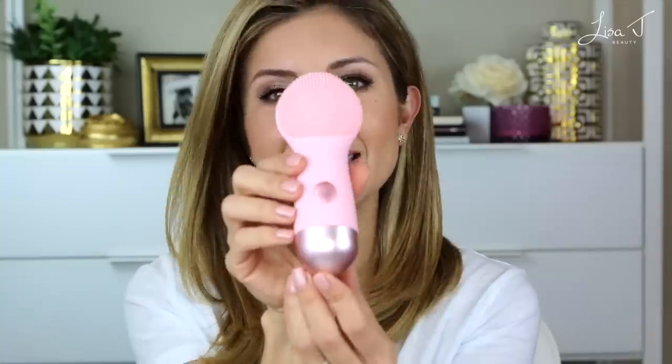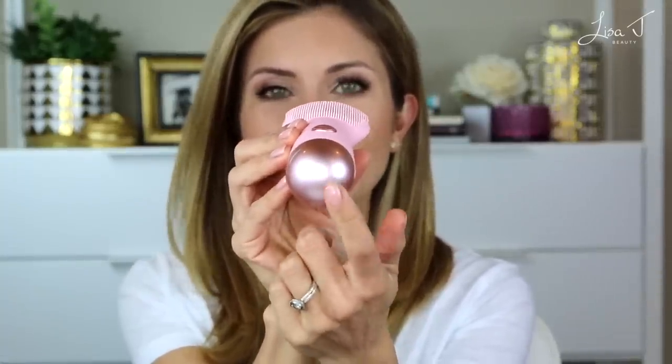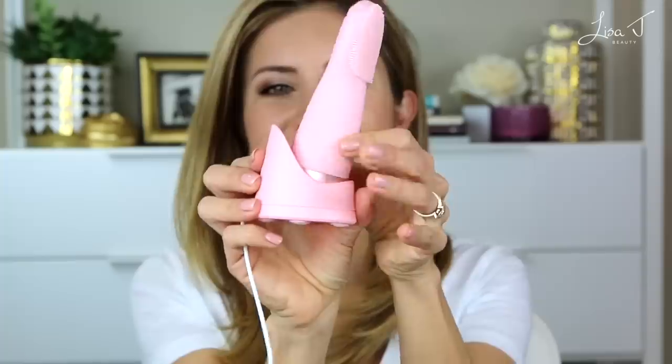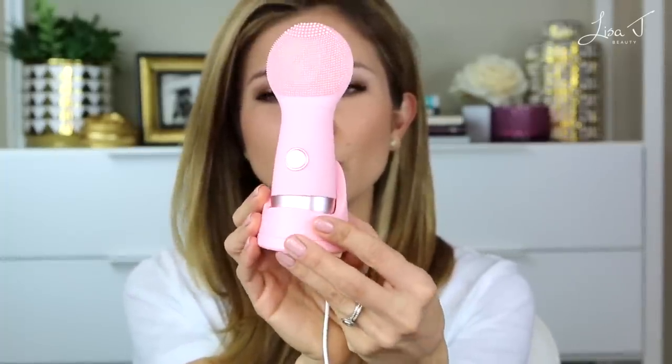I love cleansing my skin with a device like this over my hands — you just get a better cleanse and it feels good, you really enjoy the process. When I did more research on this particular product, I was really excited to try it. One thing I really appreciated is that it has a handle — my Foreo does not. I also love the design; it's very beautiful, very luxe. I love this pink metallic, rose gold base. It also has a charging base that it sits in, which my Foreo does not, so it's really pretty as it sits on your countertop.